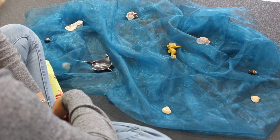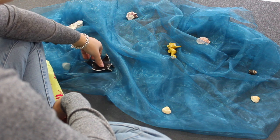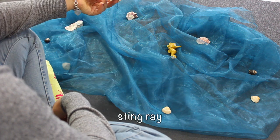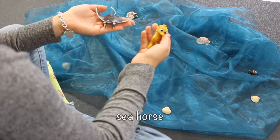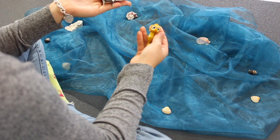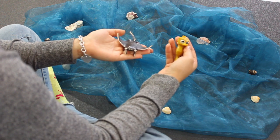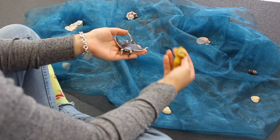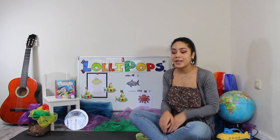Let's go! Who do we have left? We have the stingray and we have the seahorse. Which one is yellow? Is he yellow? No? What about him? Yes! Very good job! You guys did so great — you found all of our sea creatures!